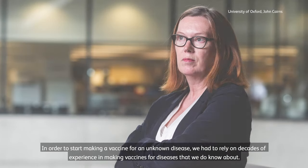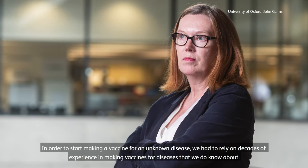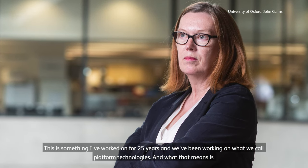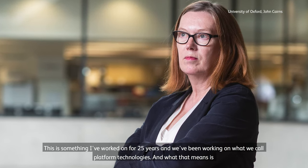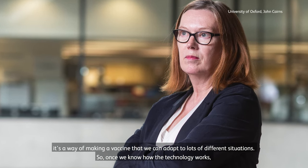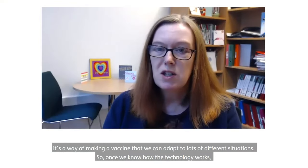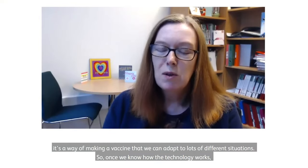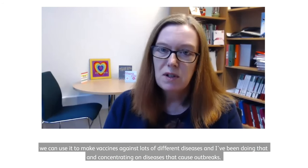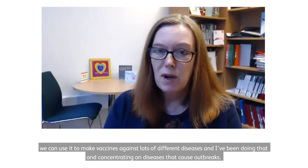In order to start making a vaccine for an unknown disease, we had to rely on decades of experience in making vaccines for diseases that we do know about. This is something I've worked on for 25 years, and we've been working on what we call platform technologies — a way of making a vaccine that we can adapt to lots of different situations. Once we know how the technology works, we can use it to make vaccines against lots of different diseases, and I've been concentrating on diseases that cause outbreaks.